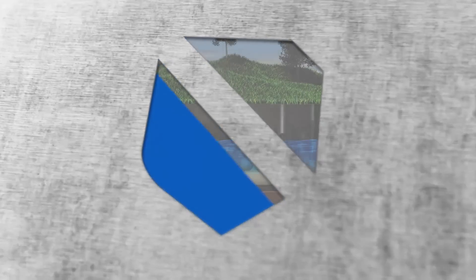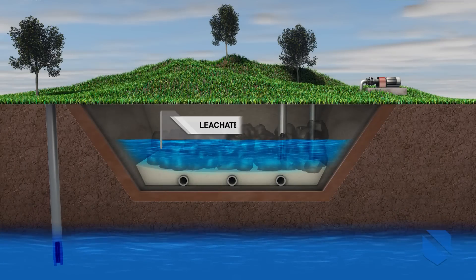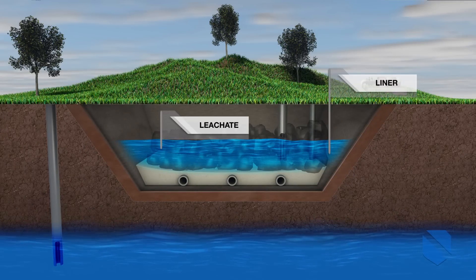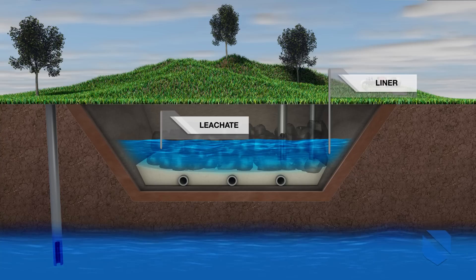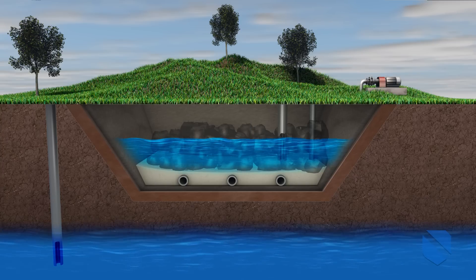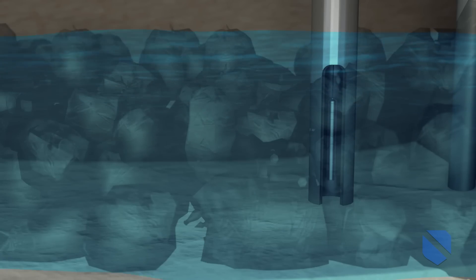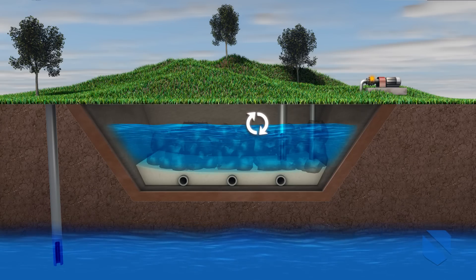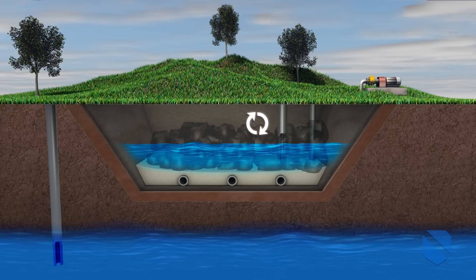Leachate from landfills is one of the major threats to clean groundwater. To prevent leaks into the surrounding environment, new landfills are required to have barriers to contain the leachate until it can be pumped out and treated. By monitoring the fluid head pressures within the basin, the new Ashcroft SL17 submersible transmitter provides continual measurement of the dirty water within the basin.